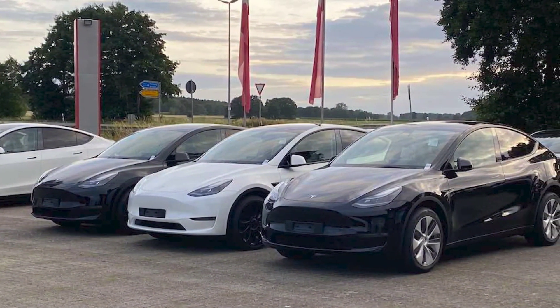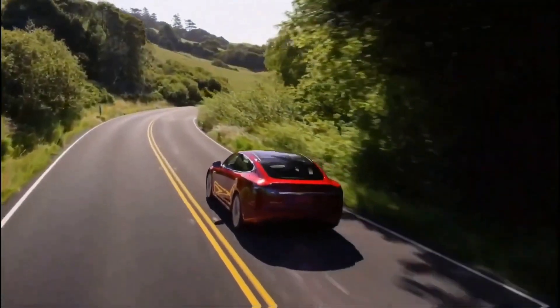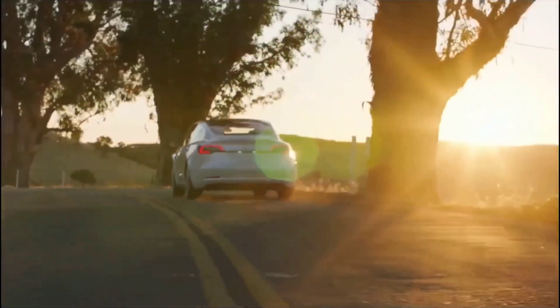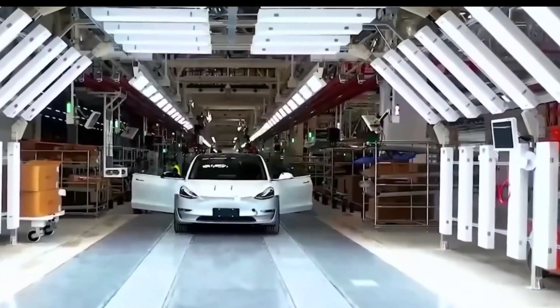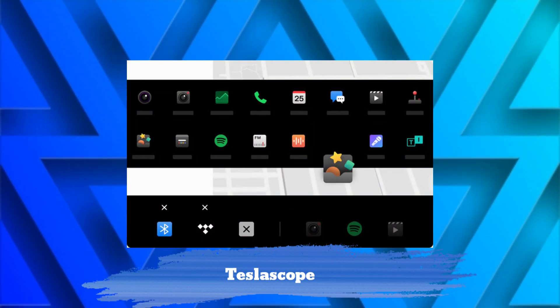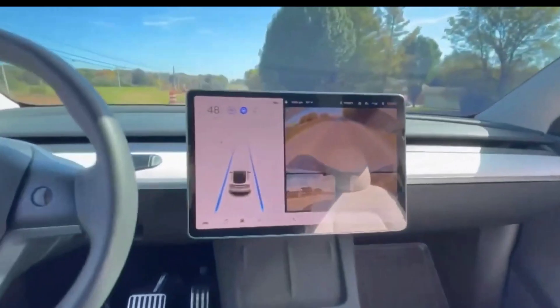Surprisingly, the Q3 2022 earnings call was held just over a month ago. So in this sense, Musk's estimate of FSD Beta being widely available in about a month was correct. Numerous Tesla owners and software tracking services such as Teslascope reported the wide release of FSD Beta hours before the CEO confirmed the update.